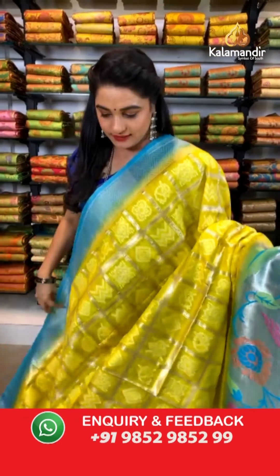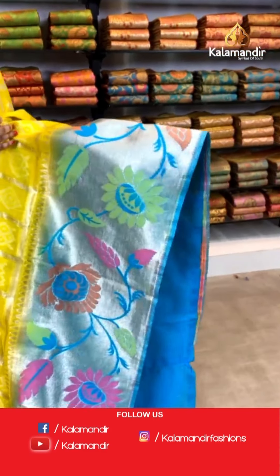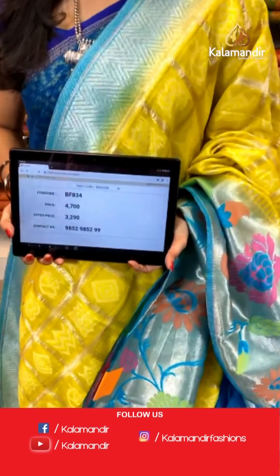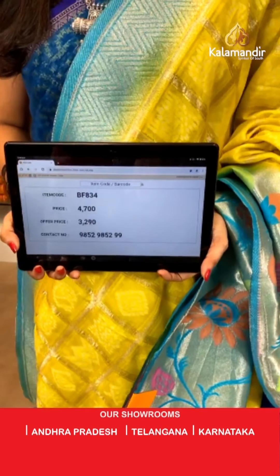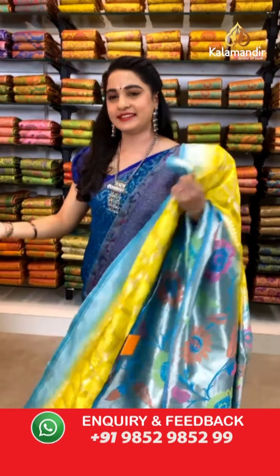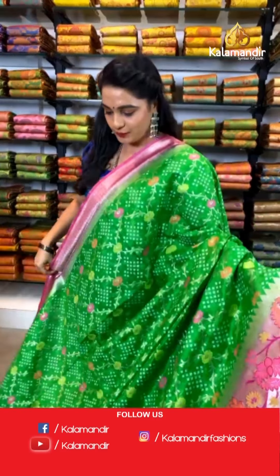Welcome back, ladies! Let's see another saree — very gorgeous one — lemon yellow and sky blue color, one more pattern. All over the body we have got khadi checks along with self design. Here comes the contrast khadi border with Paithani florals and golden zari and meena. Contrast khadi pallu with floral motifs and golden zari and meena. The saree is paired with a contrast plain blouse along with border. Saree code BF834, actual price ₹4700, offer price ₹3290. To book, take a screenshot and send on WhatsApp 9852 9852 99.